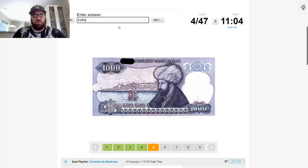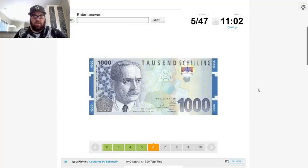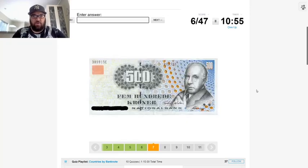This one I think is almost certainly going to be Turkey. This is a thousand shilling — shilling was the Austrian currency, I believe. 500 Krona, national bank — we already had Sweden, so it'll be Denmark, Norway, or Iceland. 'Torsten Nilsson' — that sounds Danish to me, so I'm going to go Denmark.